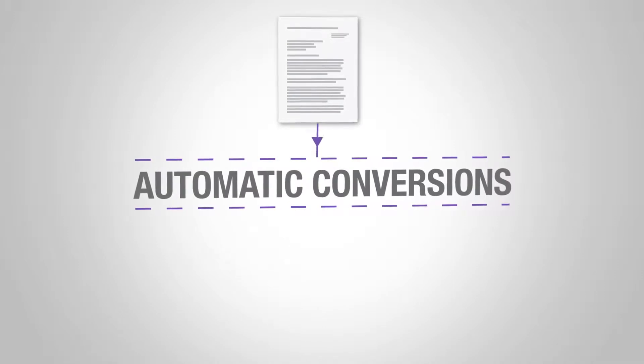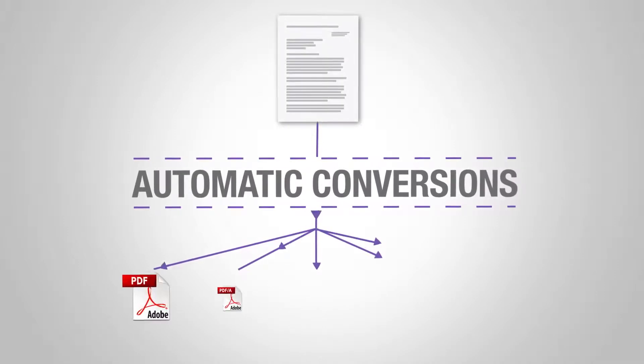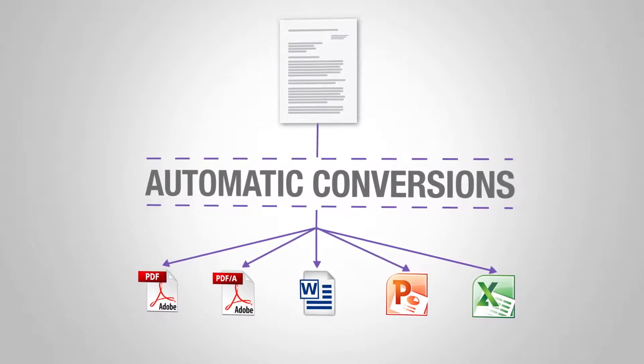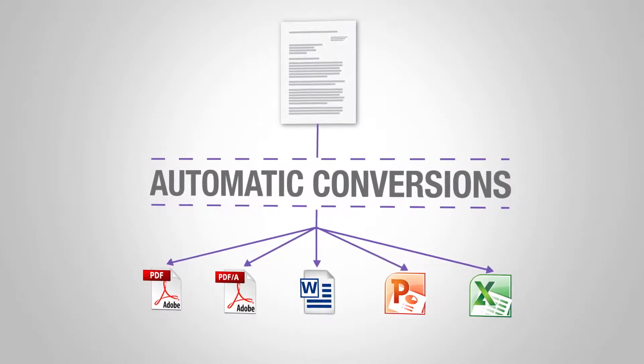Documents can be automatically and reliably converted to text-searchable PDFs, PDF/A for archiving, Microsoft Word for editing, and many other document formats.